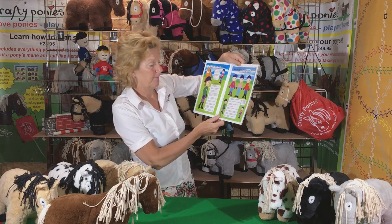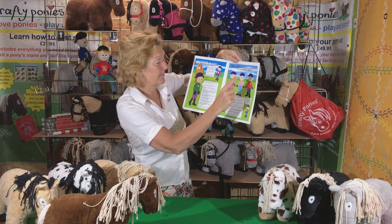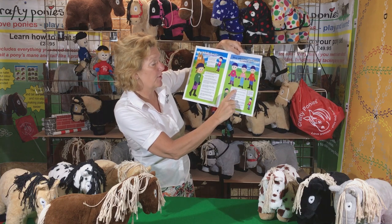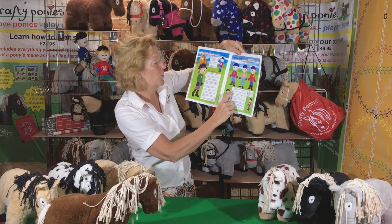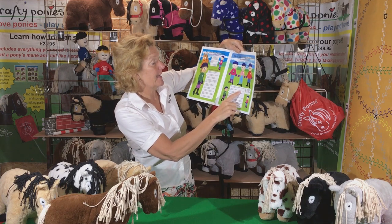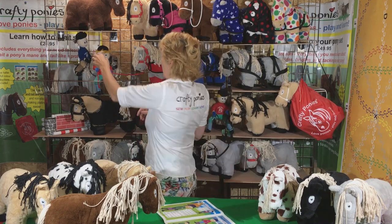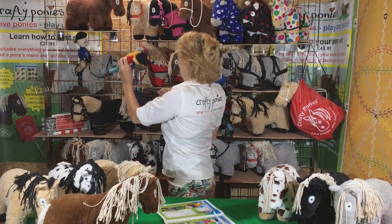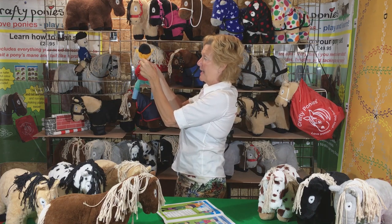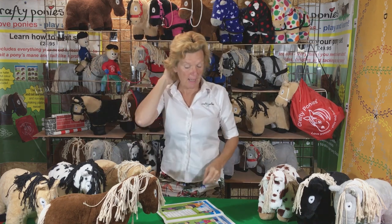Page two: wear safe clothing around ponies. Izzy Instructor says it is important to wear sensible clothes around ponies to keep safe. Number one — hair: if you have long hair, tie it in a plait or a ponytail. Pippa Pony Rider has long hair and it's in a ponytail — tied up so it can't get caught.